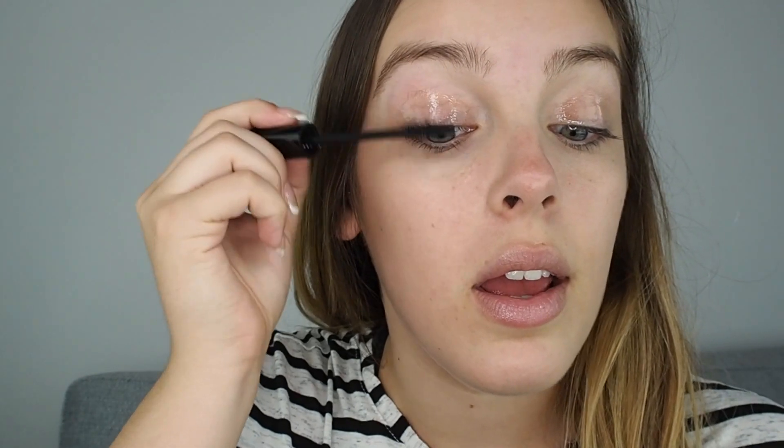A really essential step when doing this is definitely to curl the eyelashes. Your curlers will need a good wipe down after this. Then it's mascara time — I'm going to use the Two Faced Lashgasm for this. Get the hair out of the way and just apply as liberally as you can.